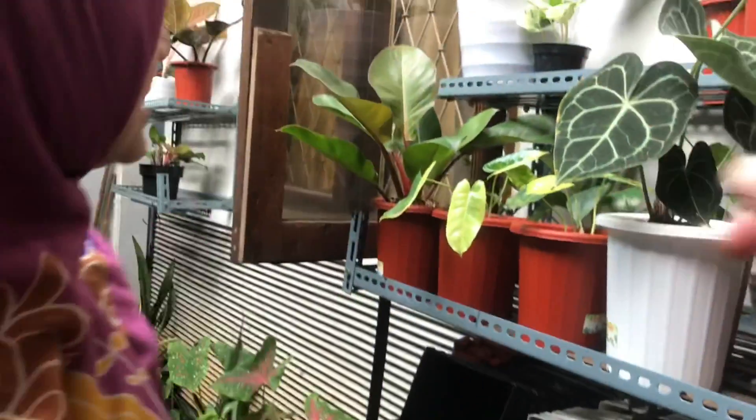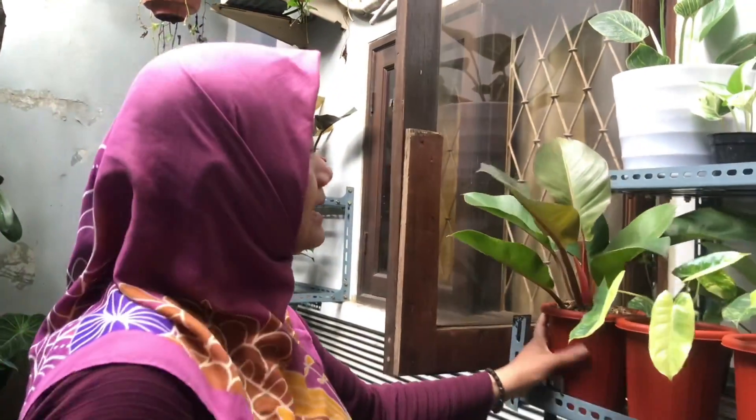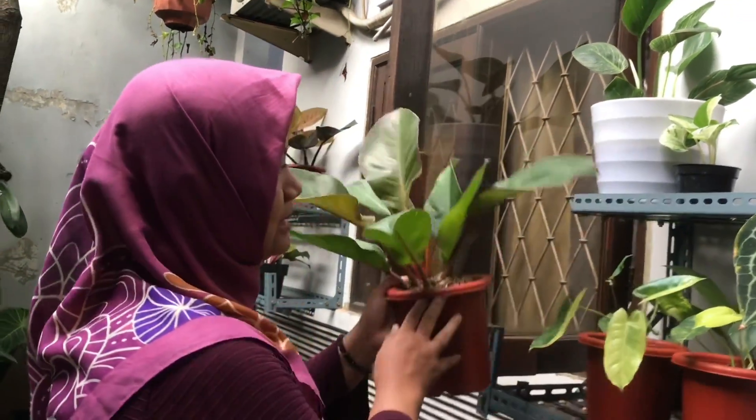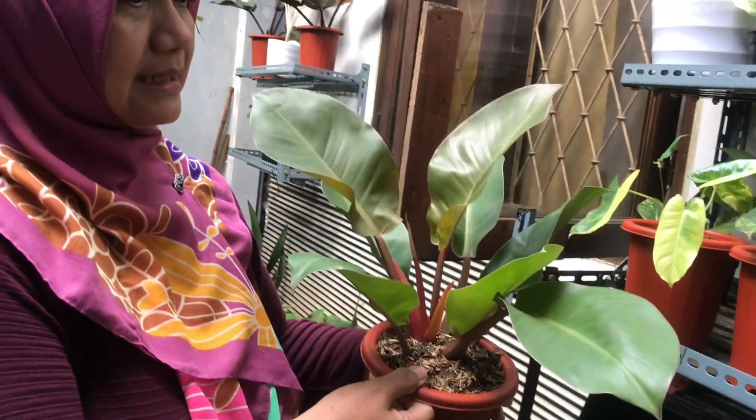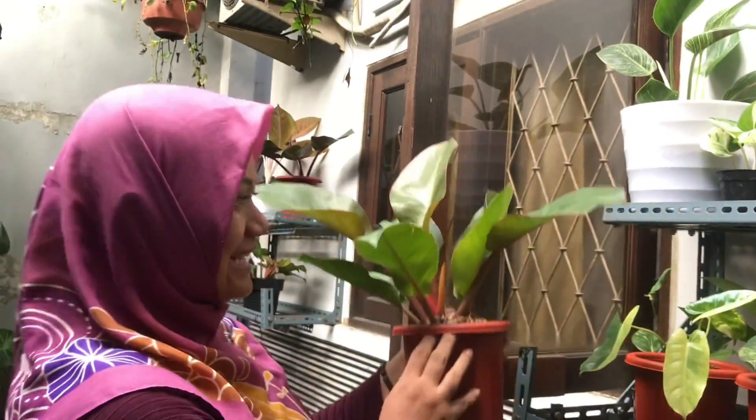Let's start from over there. This red emerald — look at it, it's already big. Red emerald. How much is this one? This is Rp225,000. Still negotiable. Because it's already a big size.